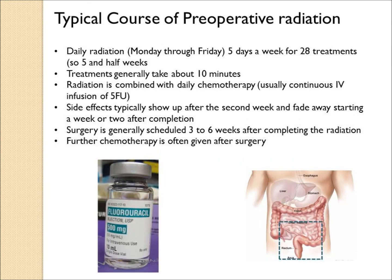The typical course of preoperative radiation is generally Monday through Friday, five days a week. The usual recommended treatment in the United States is 28 treatments over five and a half weeks, and each treatment takes just a few minutes. This is generally combined with daily chemotherapy, usually continuous IV infusion 5-FU or perhaps oral chemotherapy such as Xeloda. Typical side effects don't appear for a couple of weeks and fade away a week or two after radiation is completed, and surgery is commonly scheduled for three to six weeks after completing radiation.